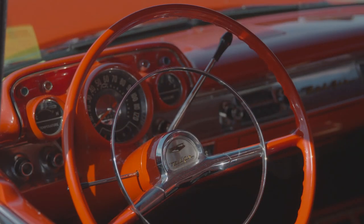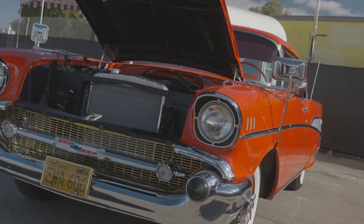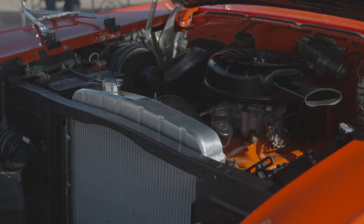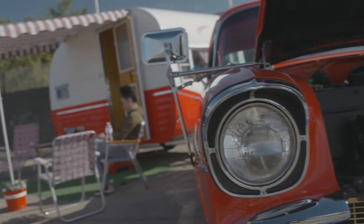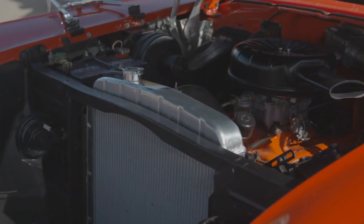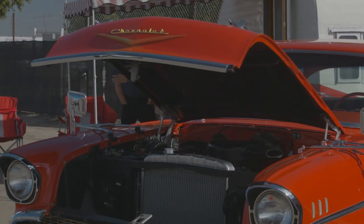What else have you done to the car? The car is pretty much stock. The only upgrades are the disc brakes to stop, an upgraded distributor, and an aluminum radiator for cooling because I've never been over the grapevine with it. This was the first trip and I was very happy — it didn't warm up, pulled over the hill okay. It went over the hill fine. It's all original — Power Glide, 283, Power Pack car. Restored to be original, with only two upgrades.